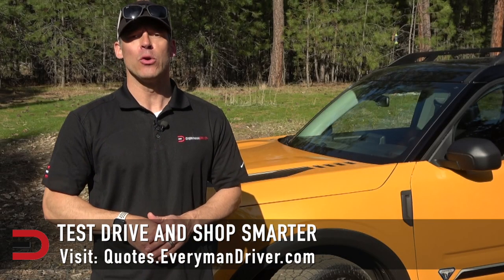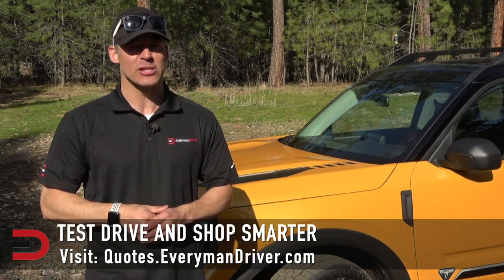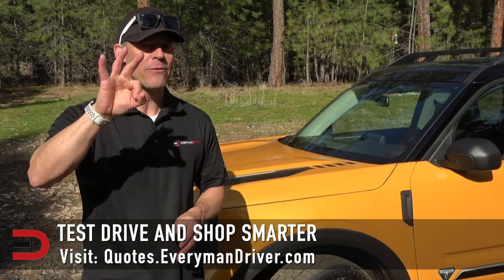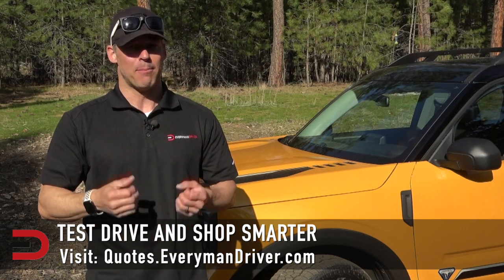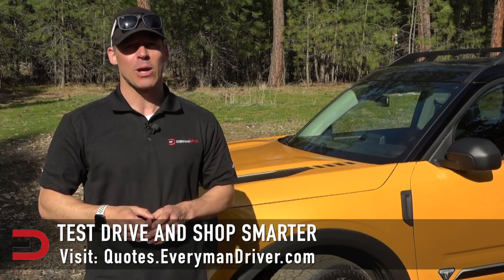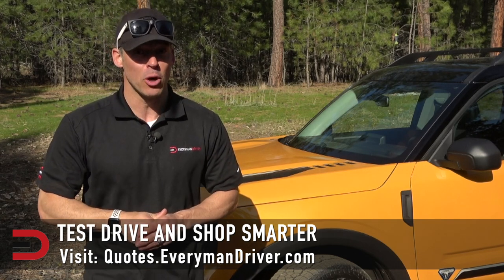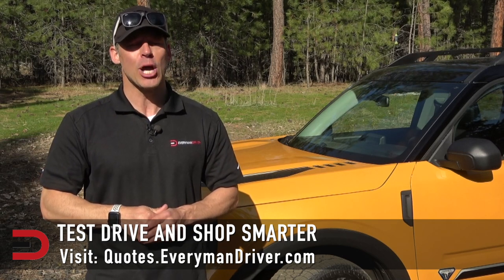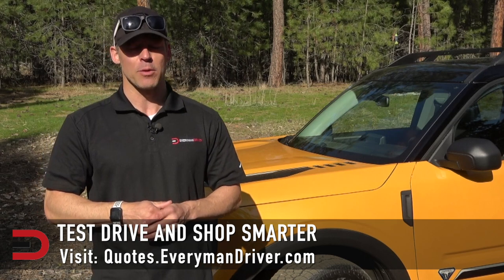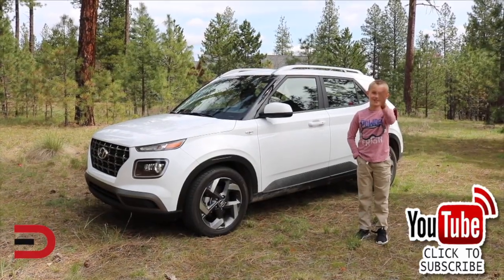One final note: if you're in the market for a new vehicle, connect with your local dealership and price and test drive at least three different vehicles. Vehicle strengths and weaknesses can only be discovered when you're behind the wheel. My reviews can be helpful, but you need to test drive these yourself. Visit quotes.everymandriver.com, select the make, model, and your zip code to get invoice pricing in your area. Shop smarter with price quotes there. Thanks for watching — please click subscribe and give us a thumbs up.